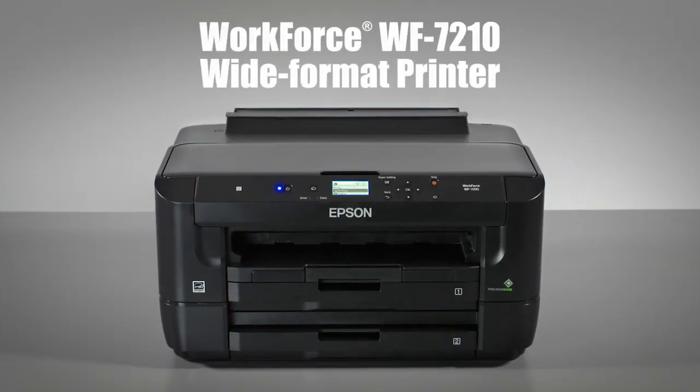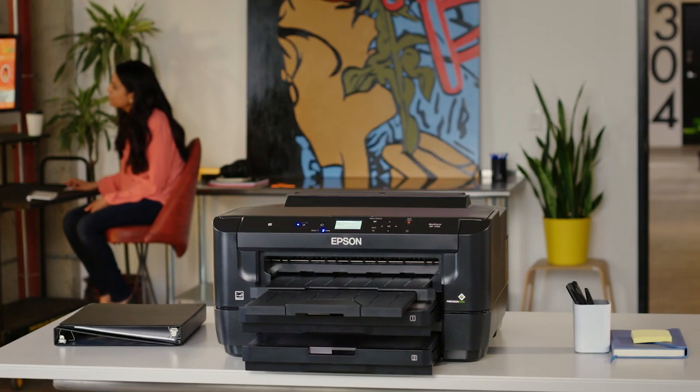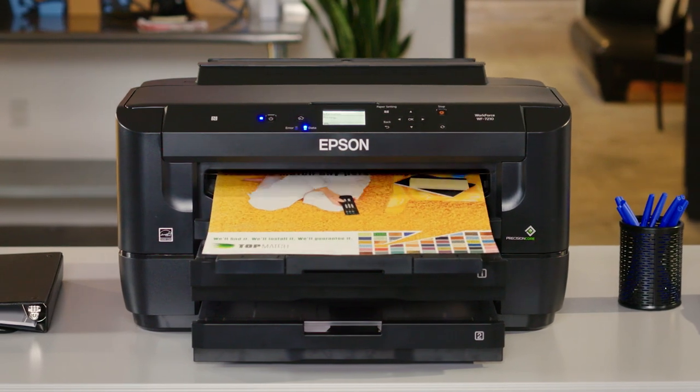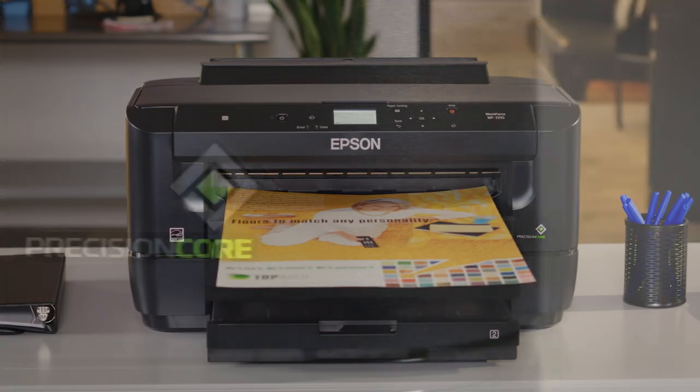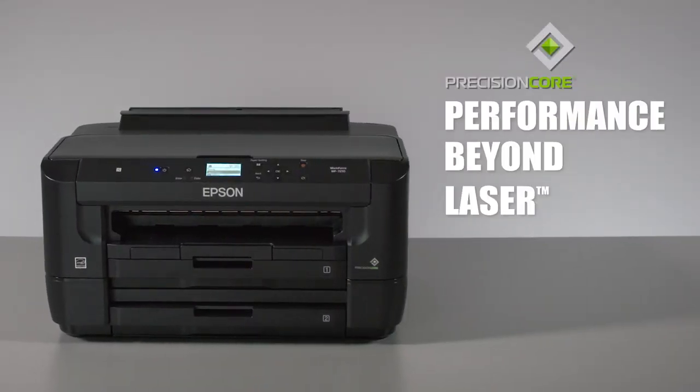Introducing the Epson Workforce WF-7210 Wide Format Printer that brings high quality prints, speed and versatility to your office. Powered by Epson's cutting edge Precision Core technology, the 7210 delivers performance beyond laser.